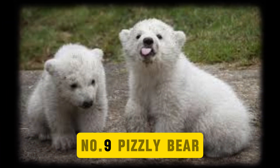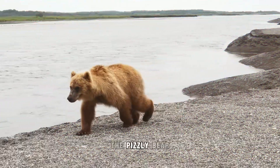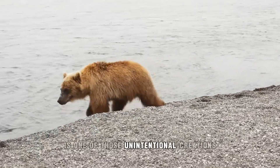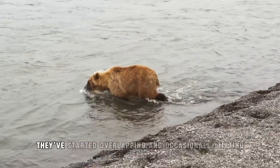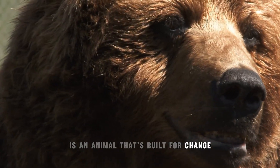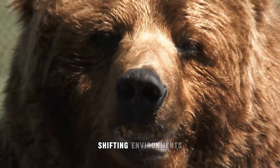Number 9: Pizzly Bear. Some hybrids aren't made in labs — they happen when nature starts running out of room. The pizzly bear, a cross between a polar bear and a grizzly bear, is one of those unintentional creations. With melting ice pushing polar bears south and warmer temps nudging grizzlies north, they've started overlapping and occasionally mating. Pizzlies are more adaptable to warmer climates than polar bears, but retain enough cold-weather traits to handle shifting environments.